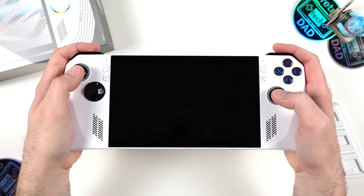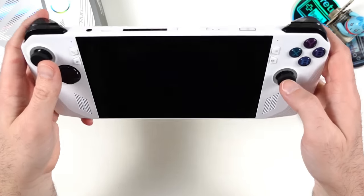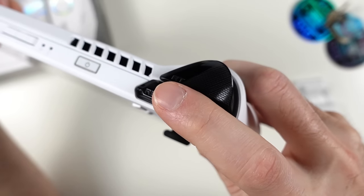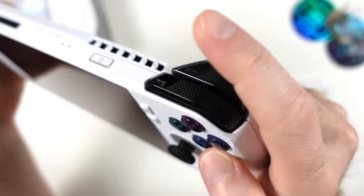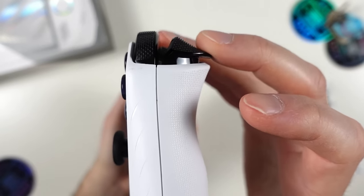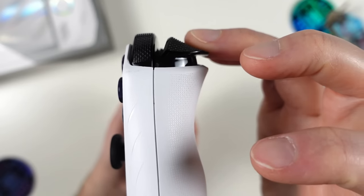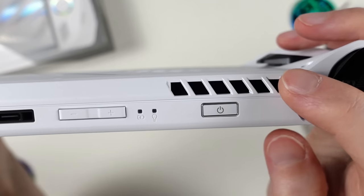First impressions: the Ally feels pretty nice in the hands and is a bit lighter than expected. Everything seems well placed and reachable. Starting from the top right, we have stacked shoulder buttons — the R1 presses down nicely from any point with a nice texture finish. The R2 triggers are full analog using Hall-effect sensors; movement is smooth with a nice amount of travel and not too much resistance.